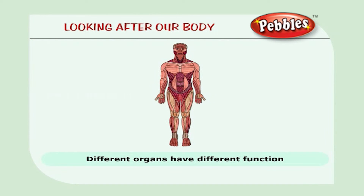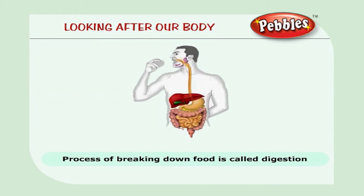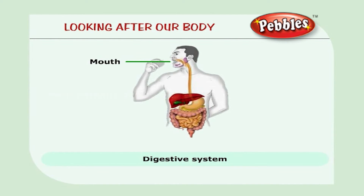The different organs of our body have different functions. The process of breaking down food is called digestion. The digestive system in the body consists of the mouth, food tube, stomach, small intestine, large intestine, and the anus.